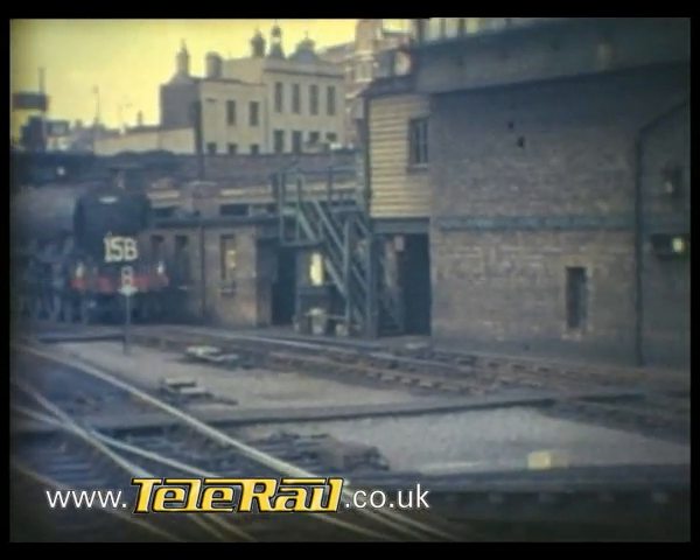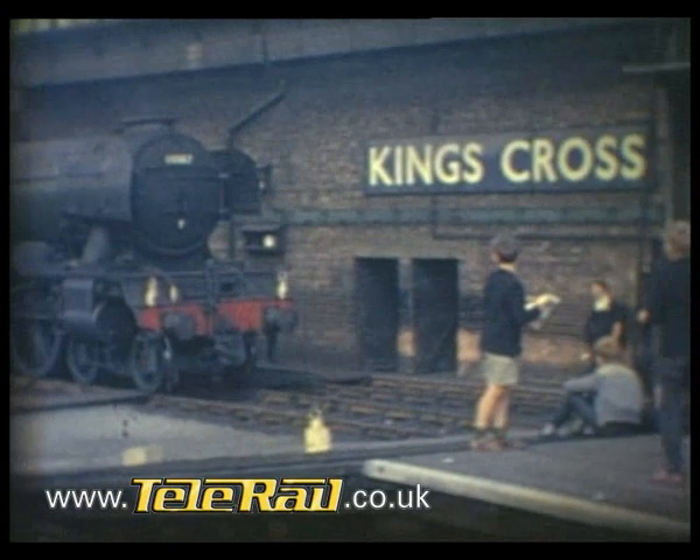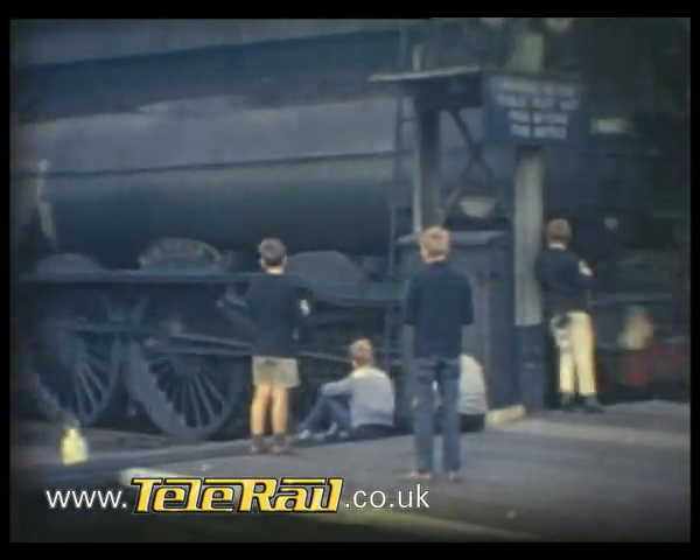An A3, number 60067, Laddus, with the German-style smoke deflectors fitted to this class from 1960 onwards.